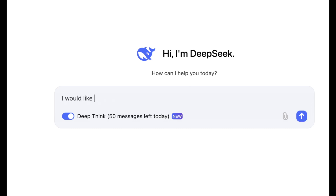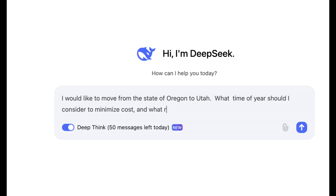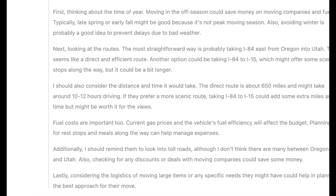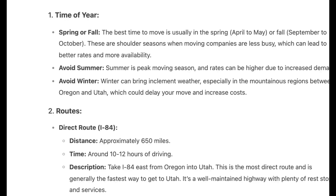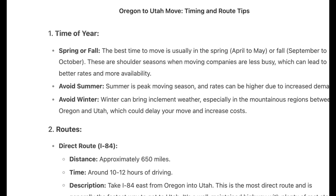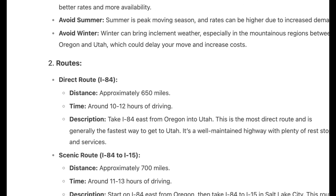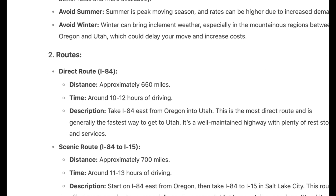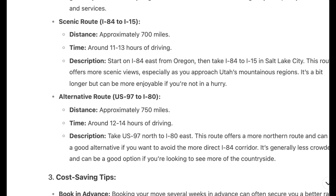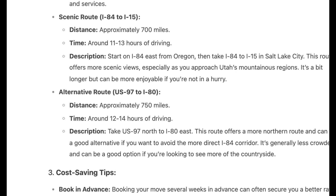Let's try something basic: I asked the model, 'I would like to move from the state of Oregon to Utah — what routes should I think about using?' This is geographically relevant, but there are also a number of other things this model could potentially think of. What's interesting is just how long this model tries to think, and the interface actually shows you its thought process behind what it's answering. The model gave pretty good geographic data — it suggested avoiding summer and winter travel, recommended I-84 as a solid option, offered a scenic route alternative, and provided basic cost-saving tips. I found this relatively impressive.